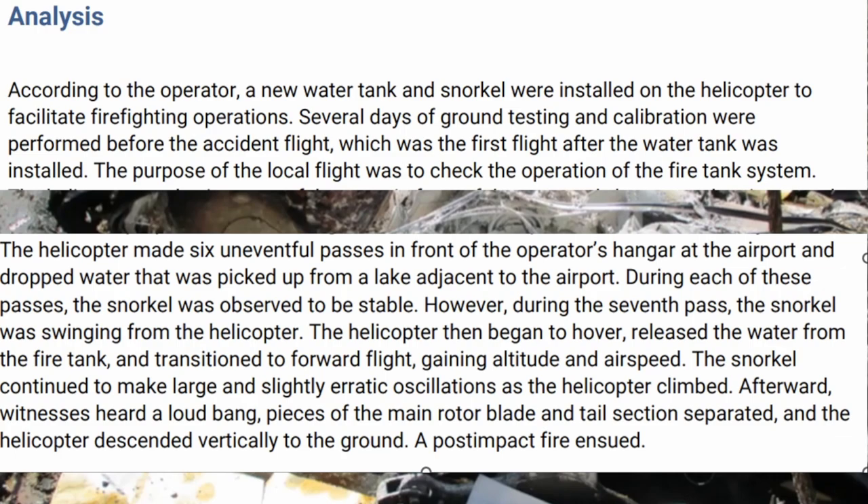During each of these passes, the snorkel was observed to be stable. However, during the seventh pass, the snorkel was swinging from the helicopter. The helicopter then began to hover, release water from the tank, and transition to forward flight, gaining altitude and airspeed. The snorkel then continued to make large and slightly erratic oscillations as the helicopter climbed.